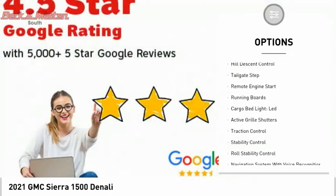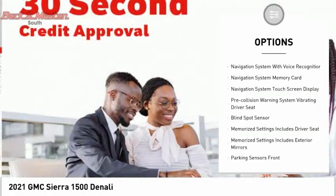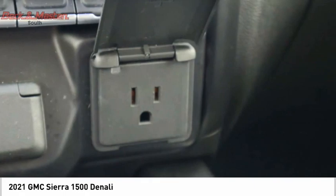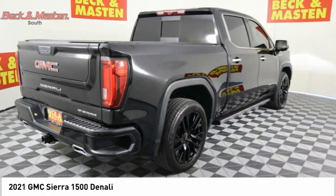Power windows with safety reverse, hill descent control, tailgate step, remote engine start, running boards, cargo bed light, LED, active grille shutters, traction control, stability control, roll stability control. This beauty will make even your house keys jealous.